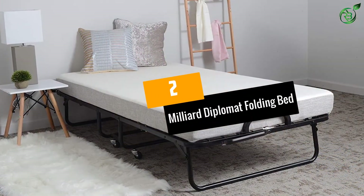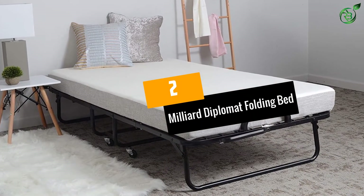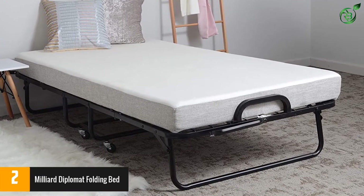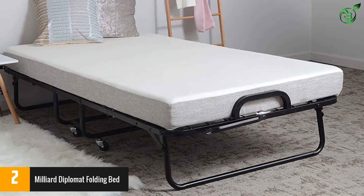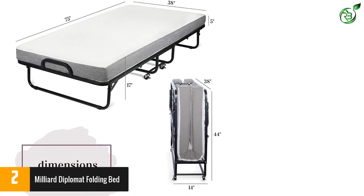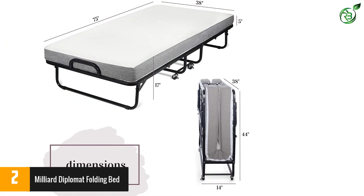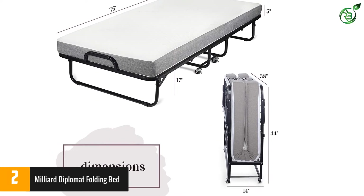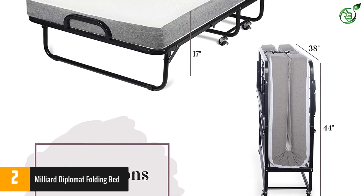Number 2: Milliard Diplomat Folding Bed. The Diplomat distinguishes itself with a full steel wire lattice frame that's reinforced and overbuilt to ensure maximum sturdiness for 300 pounds. Fold-out dimensions are 75 inches long by 38 inches wide, and the mattress is 73 inches long for proper fold-up. No more thin, flimsy mattresses.